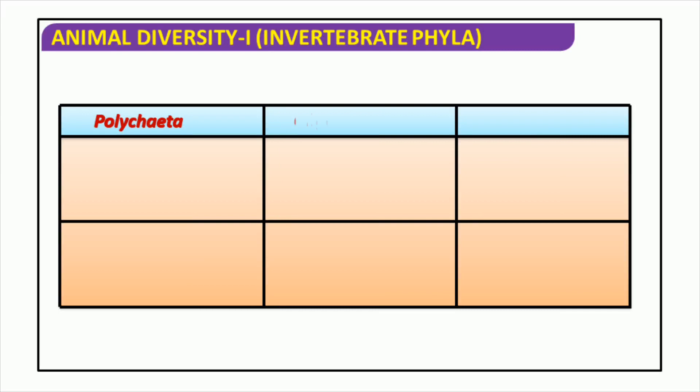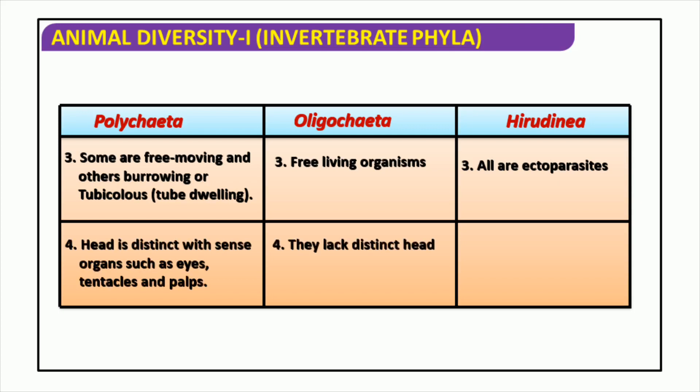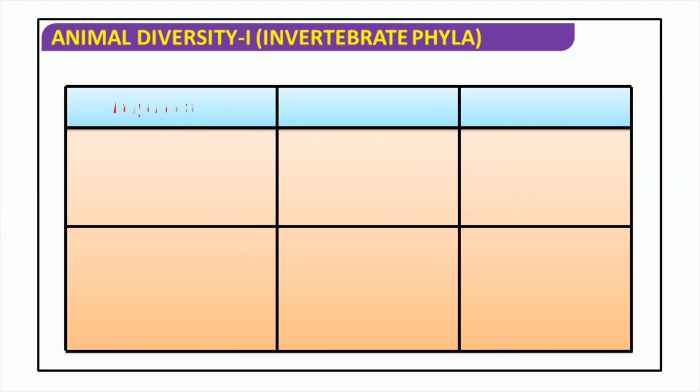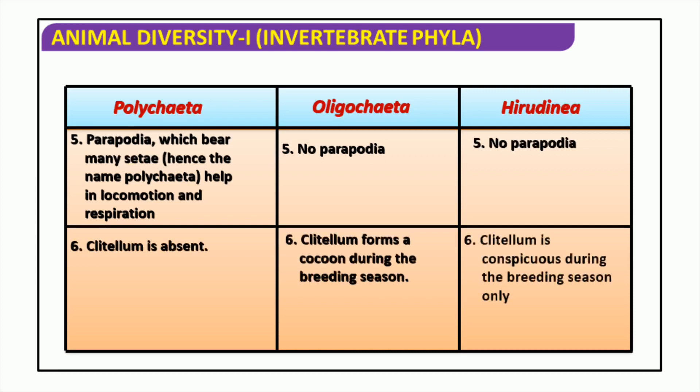The various phyla of invertebrates include free-living organisms which come in various forms and sizes. These can be ectoparasites, free-moving, burrowing, or tube-dwelling. Polychaeta, Oligochaeta, and Hirudinea are among them — each with distinct heads containing sense organs like eyes, tentacles, and palps, or lacking distinct heads. Polychaetes are segmented worms which lack parapodia but have a clitellum. Parapodia are appendages that aid in movement and respiration, while the clitellum forms a cocoon during the breeding season. Although the clitellum is not always visible, it helps to differentiate polychaetes from other worms such as Oligochaetes and Hirudinea.